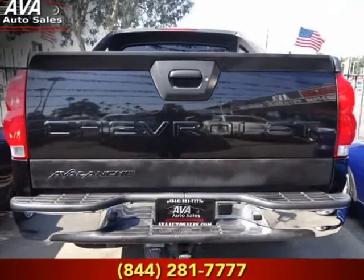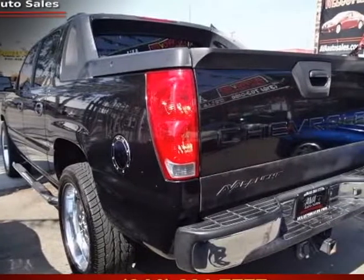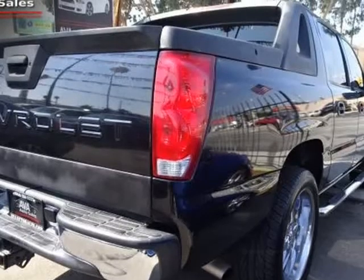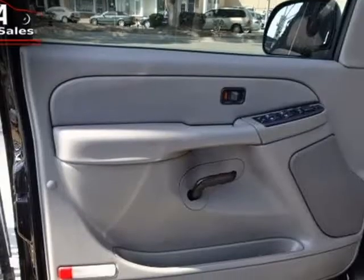Powered by a potent 5.3-liter V8 offering 295 horsepower while connected to a durable automatic transmission, this rear-wheel drive combination provides a more trail-oriented feel that matches its rugged good looks perfectly.